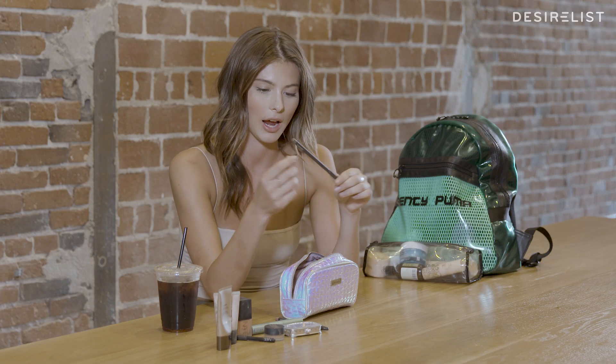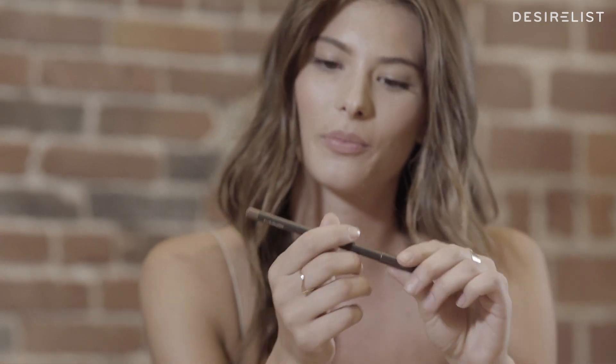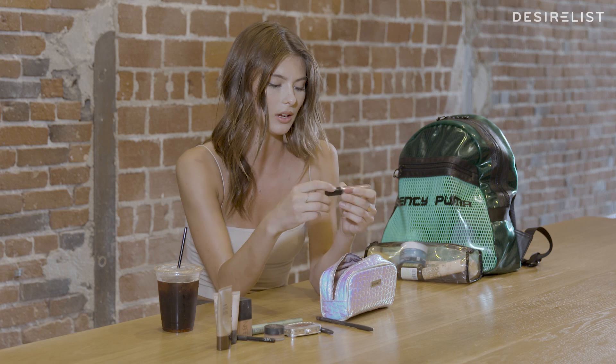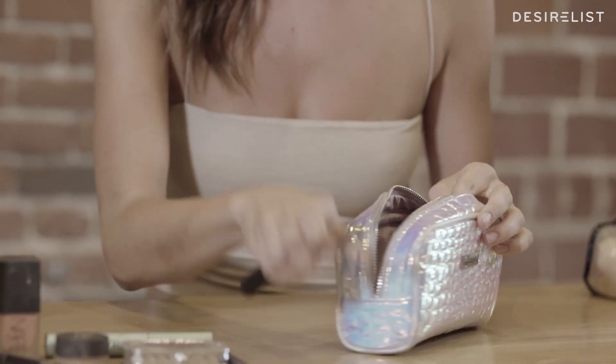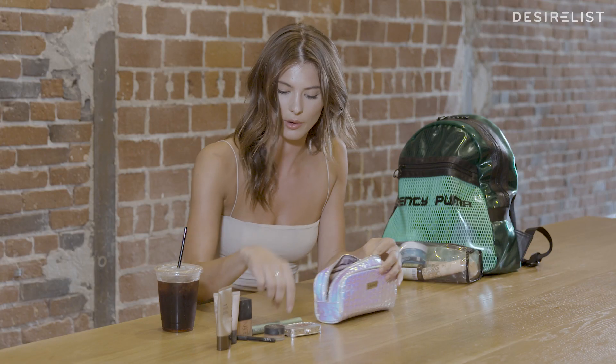I learned this little trick from a makeup artist. This is brown — it's almost like gray — it's called Stone. If you put it right here and right here, it creates a shadow to make your lips look bigger. Some Kylie Jenner stuff too. This is my favorite lip gloss that I put on top — it's my Arbonne. So if you put that here and here — do I look bigger? Those are my go-to beauty makeup products.